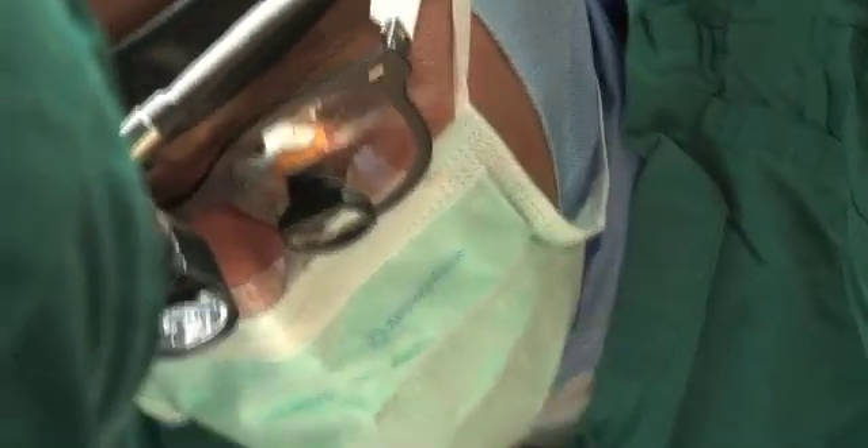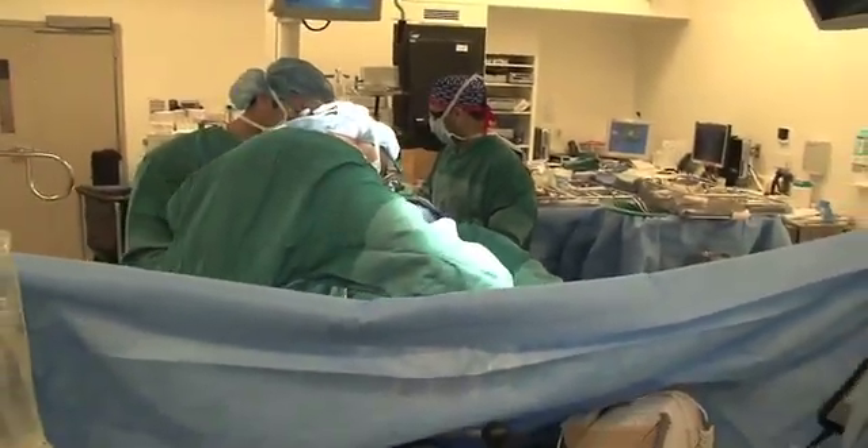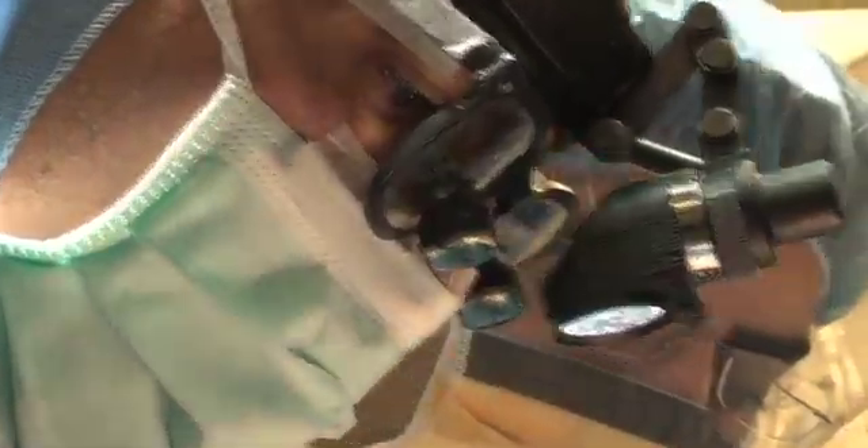UCLA has been a pioneer in the field of solid organ transplantation. In fact, there are more solid organs transplanted at UCLA than any other medical center in the country, and many of the advances in the field of transplantation have been pioneered and advanced at UCLA.